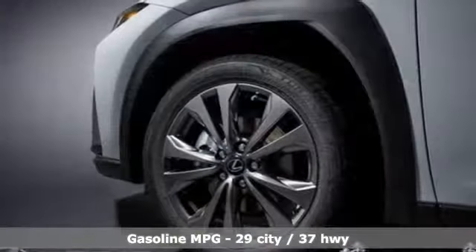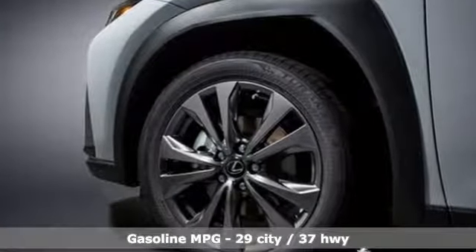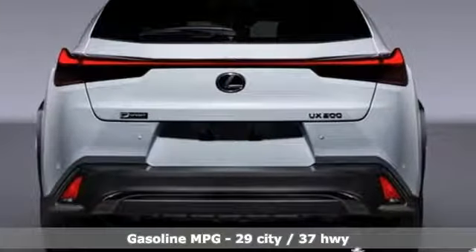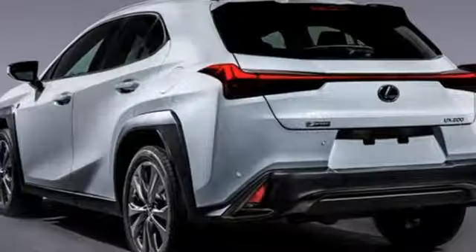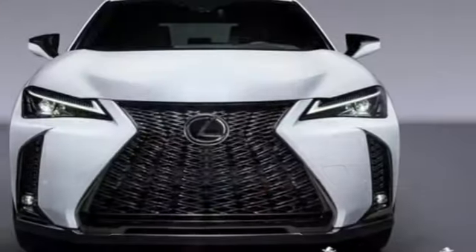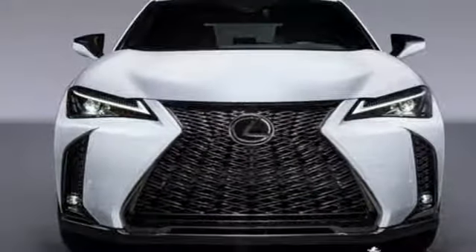Inline four-cylinder engine, gas pressurized shocks, streaming audio, power heated mirrors, dual zone climate control, rear parking sensors, external memory control, doors and push button start proximity key, heated steering wheel.